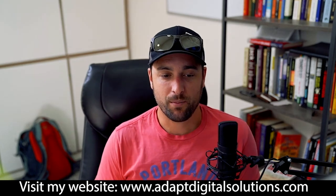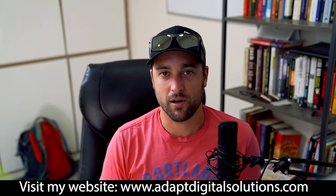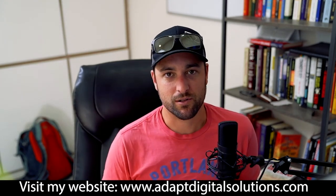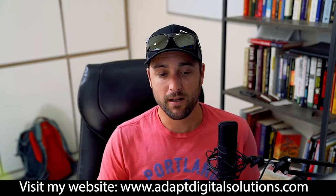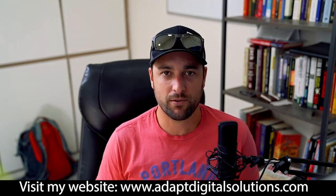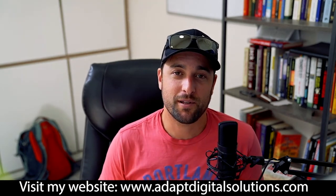If you need help getting your Google listing set up, go over to my other video, the Foundational Marketing mini course — you can search through my channel for it. If you think content like this is valuable and you want to be alerted when I post more videos, hit the subscribe button. Thanks for watching, and I hope to see you on the next one.